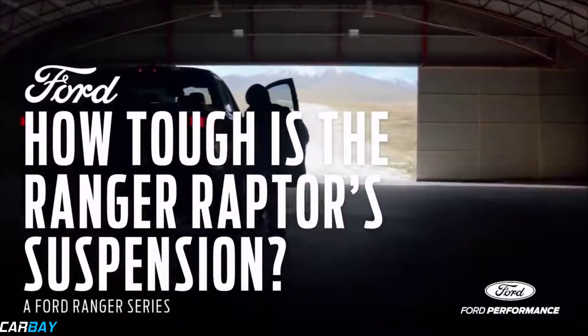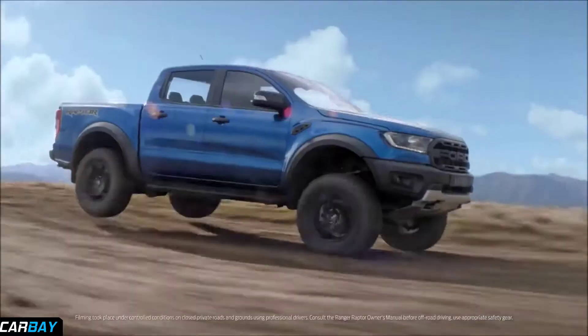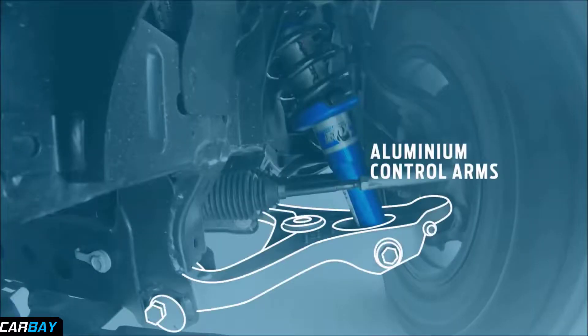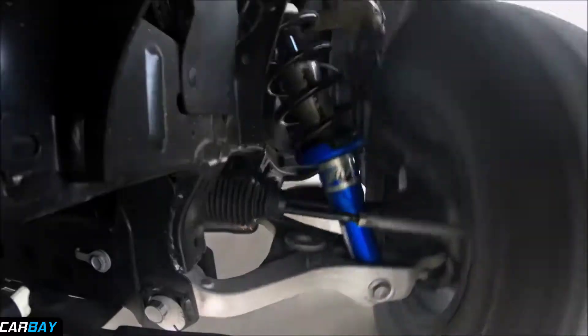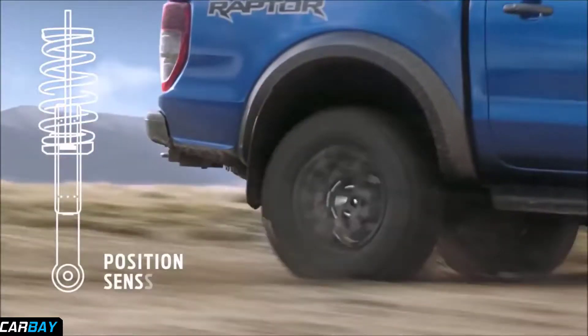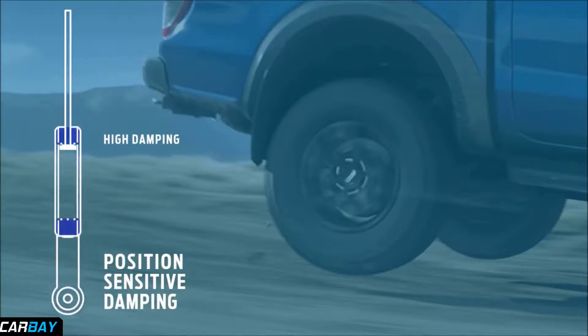Testing the Ford Ranger Raptor's suspension starts here. The repeated impact caused by these motocross-inspired whoops could not be handled by standard suspension. But the Ford Ranger Raptor takes it in its stride, thanks to its bespoke aluminium control arms and 2.5-inch Fox shocks. This sophisticated suspension system features position-sensitive damping, providing low damping in the middle of the suspension travel for a smooth ride.